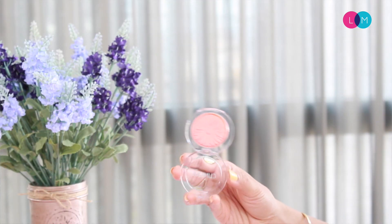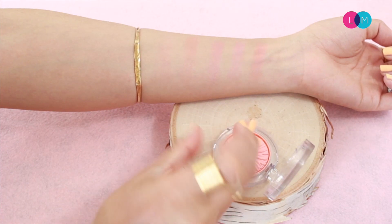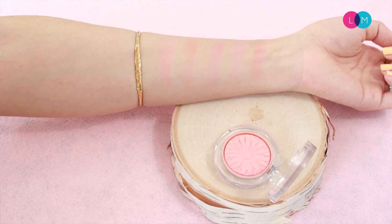Last but not least, I have the Clinique Cheek Pop Blush. I really like this one because the formula is really nice — it's somewhere between a powder and a cream. When you put it on it's really smooth and silky, so very easy to blend. This one is in the color Melon Pop. I wanted something a little bit peachy but not too orange, so this is a perfect one between pink and peach, and it's also great for summer.